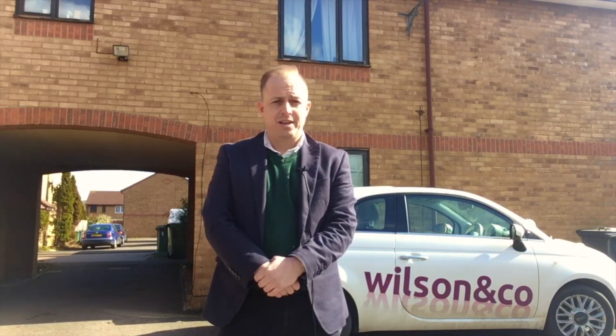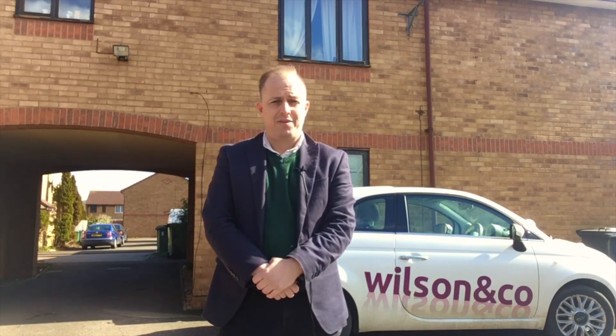But thank you for watching. It's James Dawson from Wilson & Co Homes, and should you have any property-related inquiries, please call 01733 893 520. Thank you.